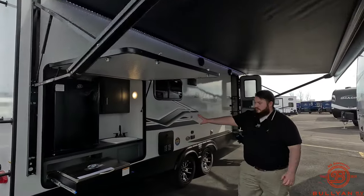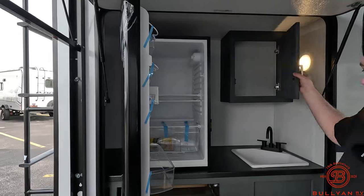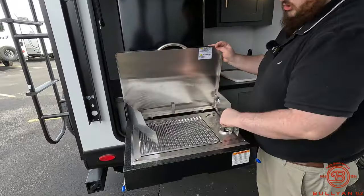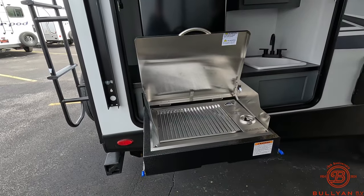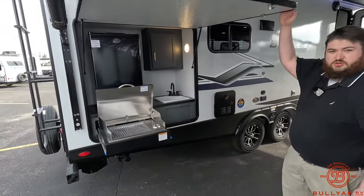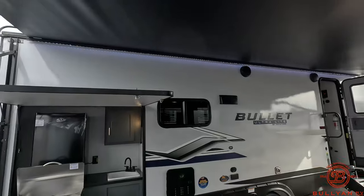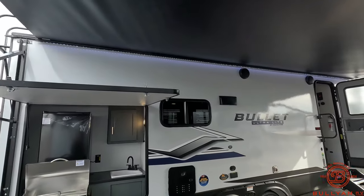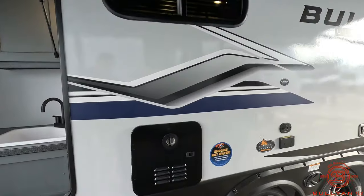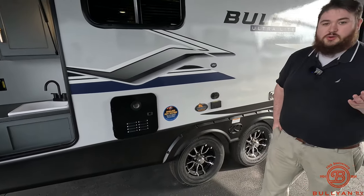Coming to the front side we have our big outdoor kitchen. We have a nice big refrigerator, a nice size sink, and their new grill with splash guards on the sides — so a lot of the grease won't get on your fiberglass or awning. We've got a nice big awning that covers quite a bit of the camper, including the door and the outdoor kitchen, so if it's sprinkling outside you can still be outside. Right here we have our tankless on-demand hot water heater, so with multiple people camping you'll have constant hot water.